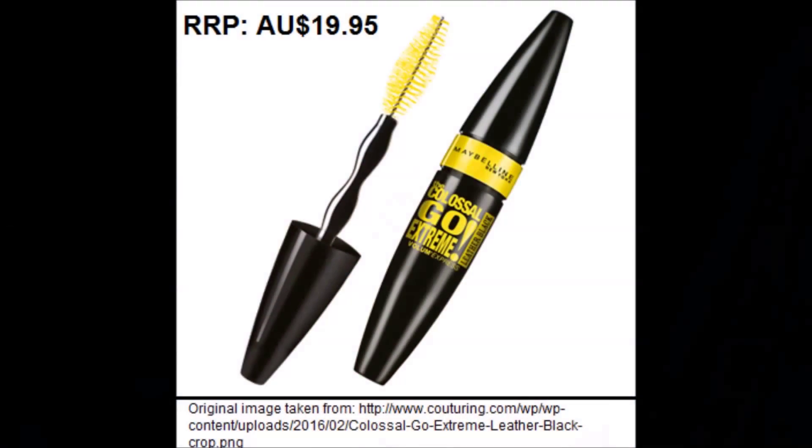The mascara from the collection is called the Colossal Go Extreme Volume Express in Leather Black. I think it's only available in black — I'm not entirely sure on that, but I've only seen it in black.